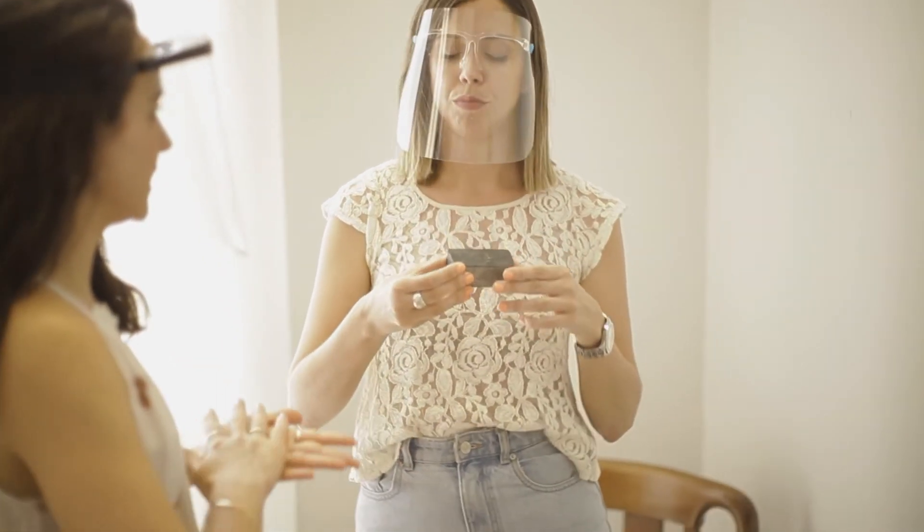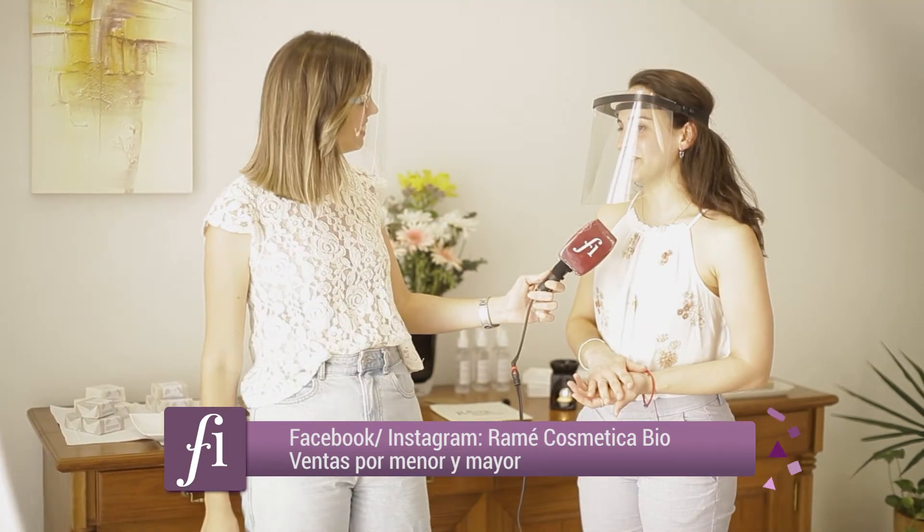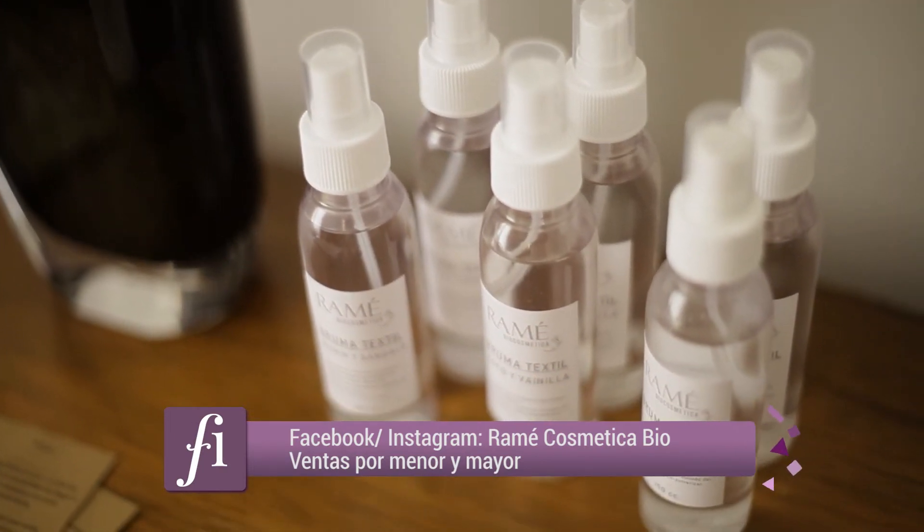El pH es de 5,5, y esto hace que te quede espectacular de limpio y súper brilloso ya desde el primer uso.